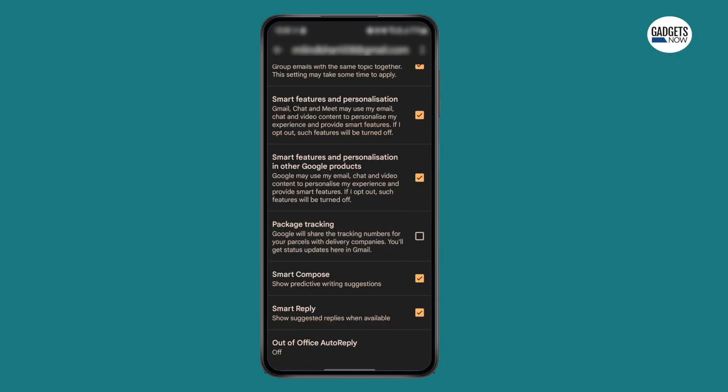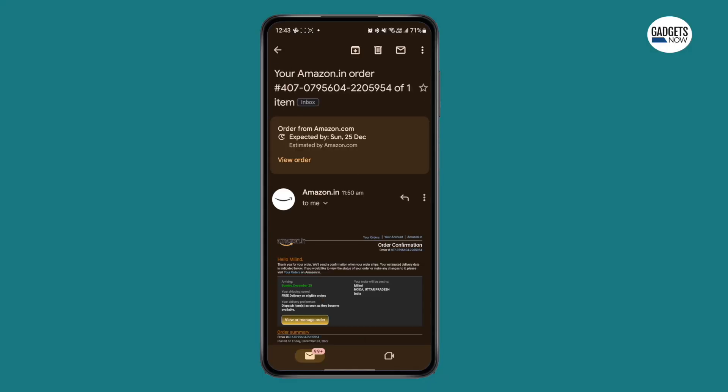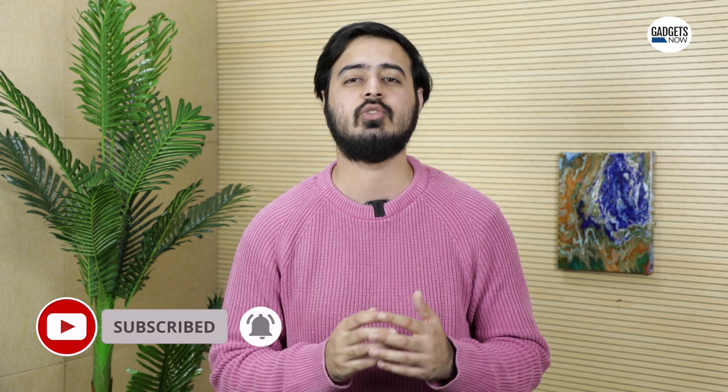Users can always turn off this feature from the settings menu as well. Gmail will also display a delay label and move the email with the order details to the top of your inbox in the upcoming days via an update. Like the video if you found this helpful and subscribe to the Gadgets Now YouTube channel as well as social media handles for such content. This is Millen signing off and I'll see you guys in the next video.